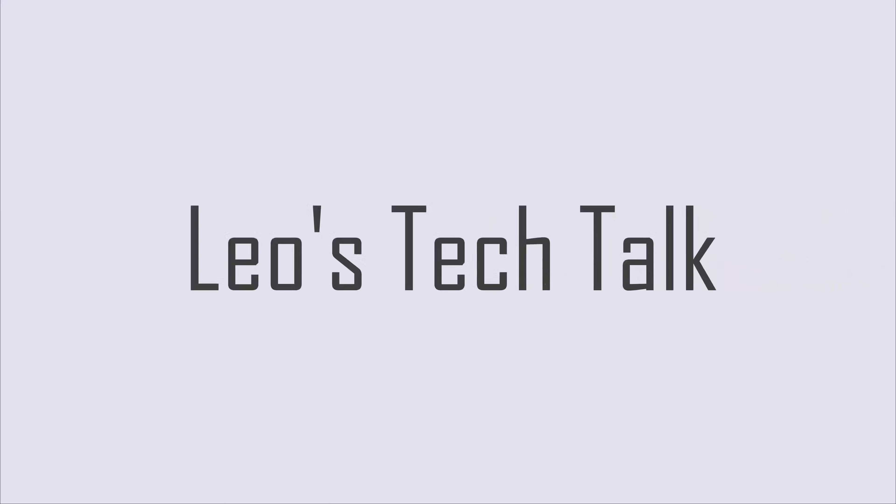Hello and welcome to Leo's Tech Talk. Here, we make tech simple and accessible.